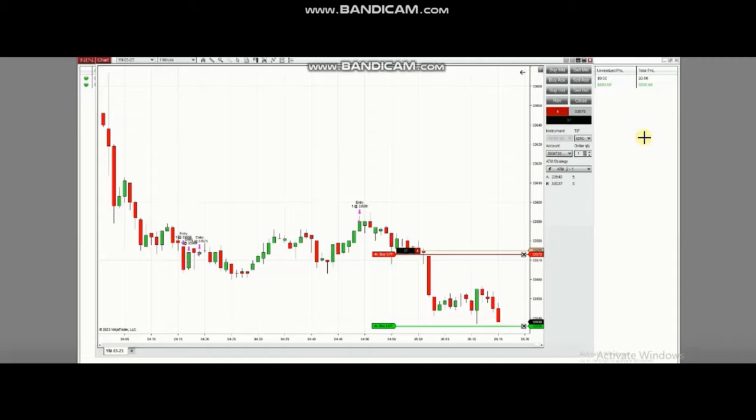Hello everyone. I'd like to share with you a few trades posted on Tuesday, 21st of February 2023. The next few trades are from Castro, a global instructor who's trading the Dow Jones Industrial Average.